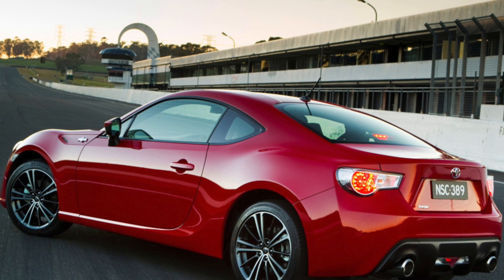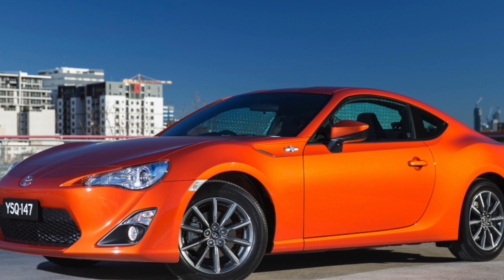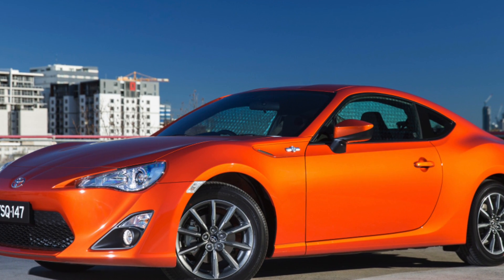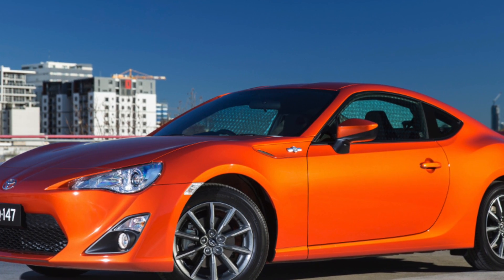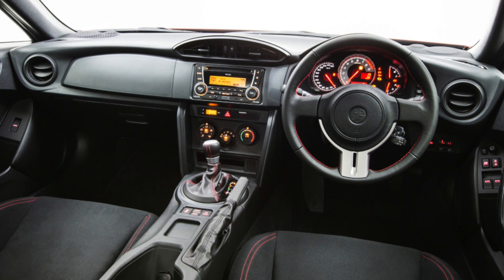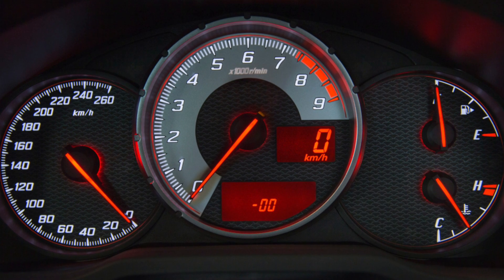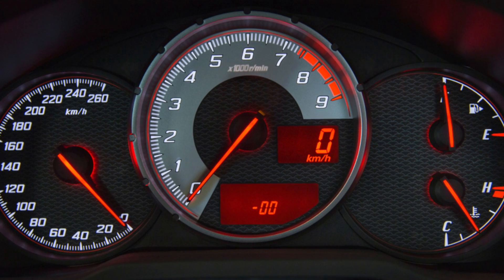After buying a Toyota GT86, it is worth replacing the frameless side window seals, as the old ones are usually so worn out that they make noise at high speeds. If there are problems with closing the windows, calibration helps. To do this, turn on the ignition and then press and hold the window down button until a characteristic click is heard.